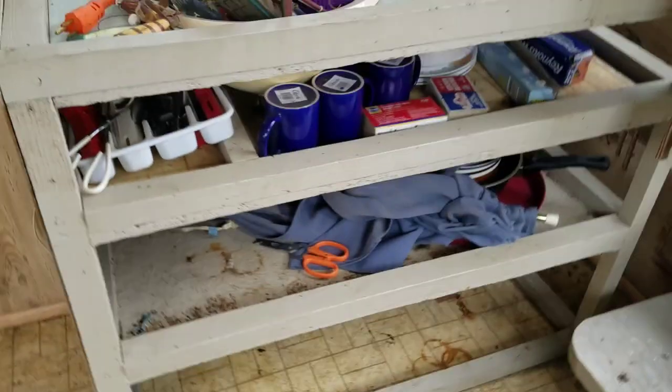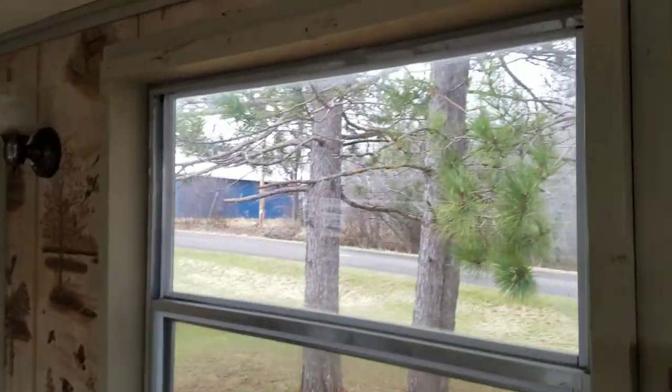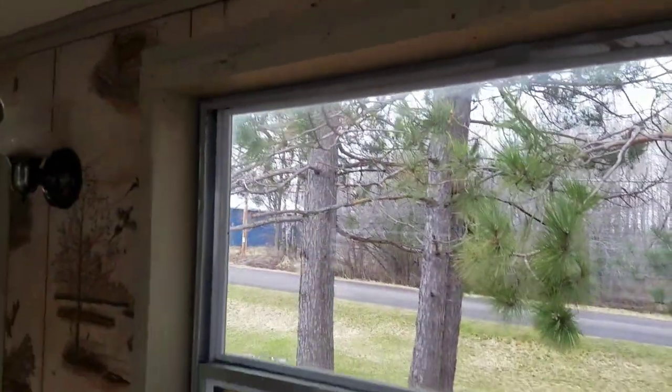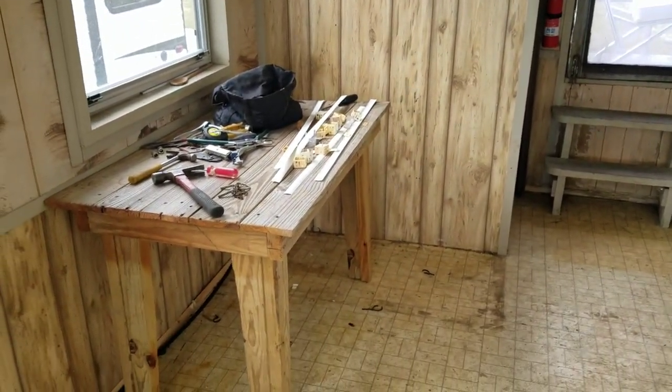Looks like I inherited another set of utensils and some coffee cups. So, pulling down these god-awful Venetian blinds — I got a plan for that. I'm going to leave that table in here as a workspace for now.